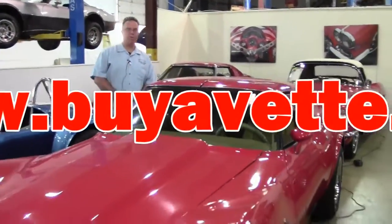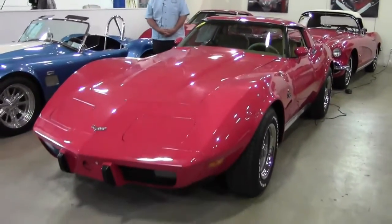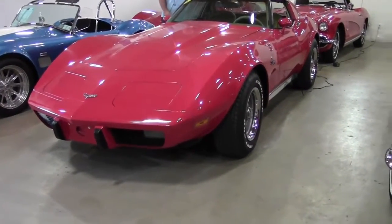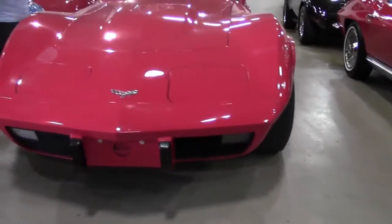Welcome to Buy a Vet. Today we're in our indoor showroom in our service center and we're going to take a look at a 1977 coupe. 1977 was the last year of the flat window in the back — we went to the bubble in 1978.